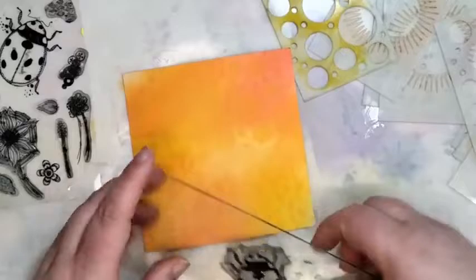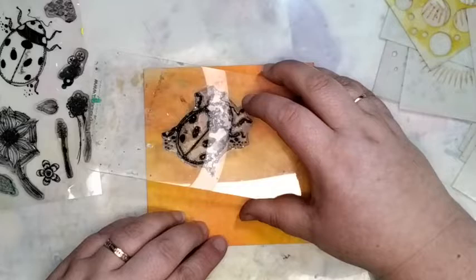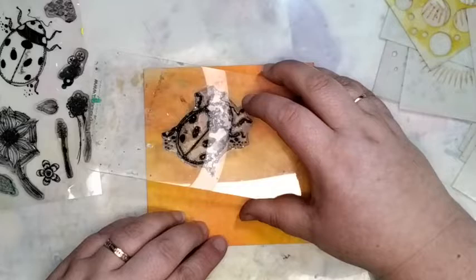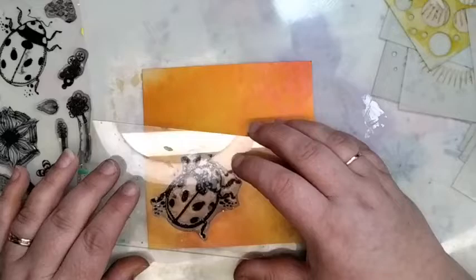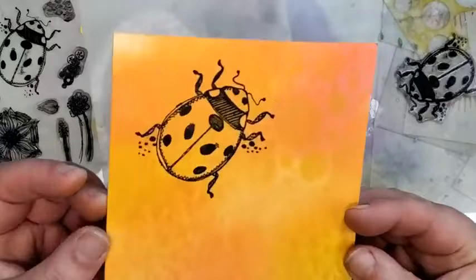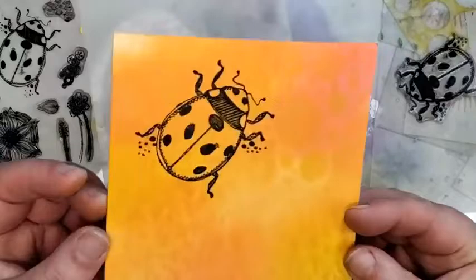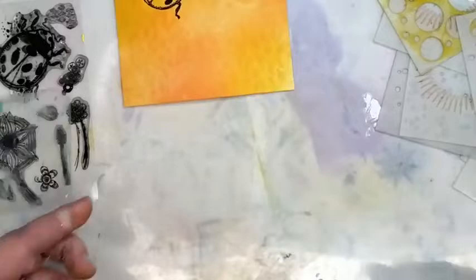We're going to go straight in with our Versafine Claire and put the ladybird on. I've prepped some bits and I'm working out what to do with them — this chap is going to go here. Oh my goodness, he's so adorable! So that's my ladybird on there.